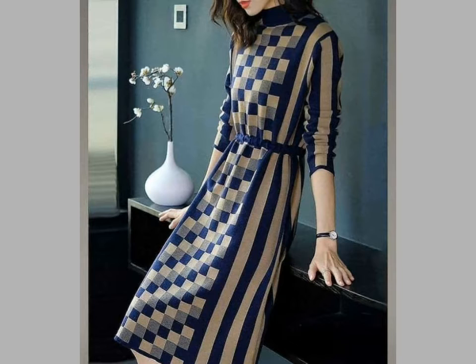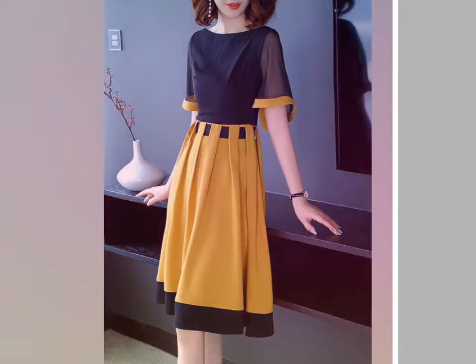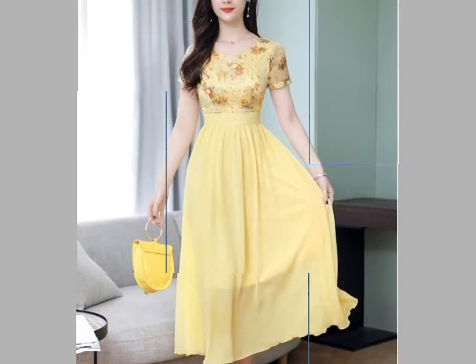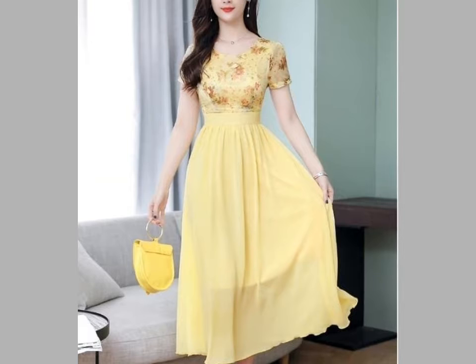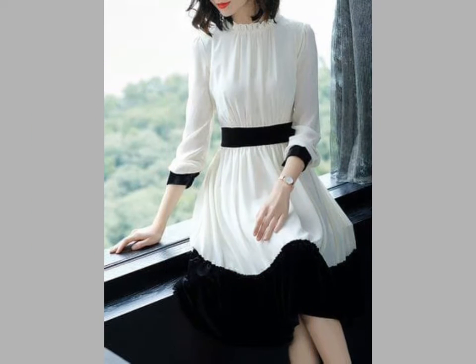Friends, you can see beautiful print and beautiful designing of these neil and frock designs. These are very comfortable and very stylish, the stitching is very good. You can see beautiful color combination, beautiful style, umbrella cut, and different plates designing ideas in this video.